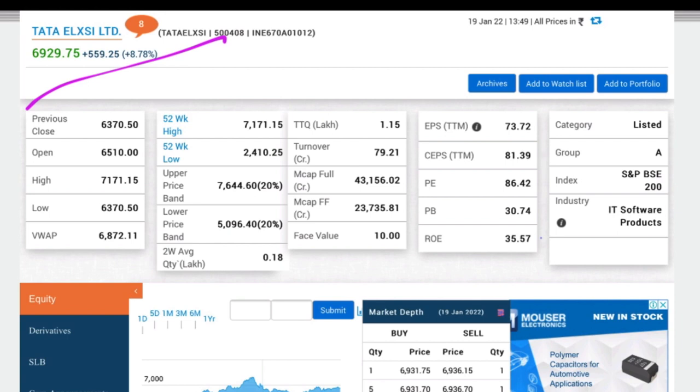Tata Elix is going to talk about the 6903 level. We are going to talk about 9% movement in this video. We are going to talk about Q4 results and the performance of this company.